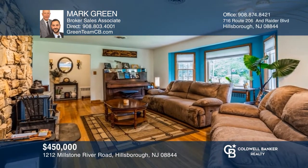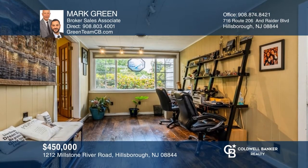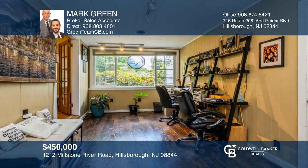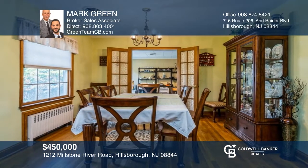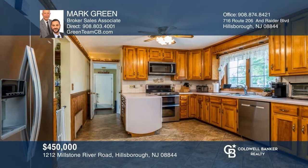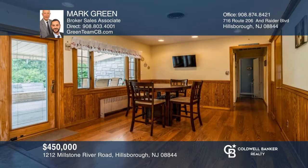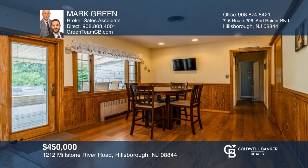Come see this well-maintained two-bedroom, two-full-bathroom ranch located in the Millstone section of Hillsboro Township. Set on 1.49 acres and offering 1,845 square feet of living space, this home boasts extensive landscaping and a fenced yard, new deck, hot tub, in-ground saltwater pool, and many more features. Tour this home today by calling Mark Green.